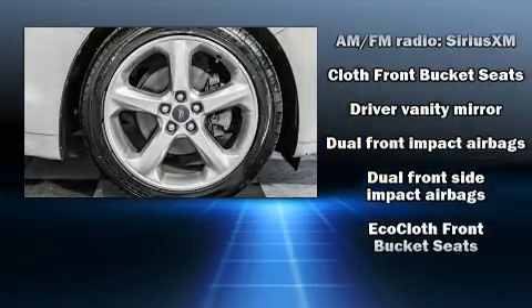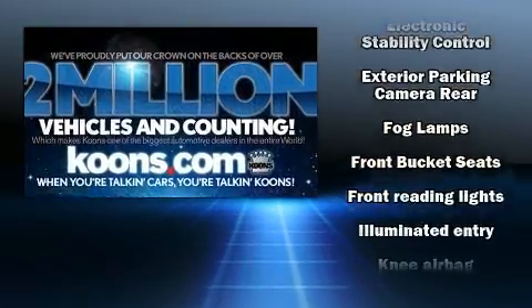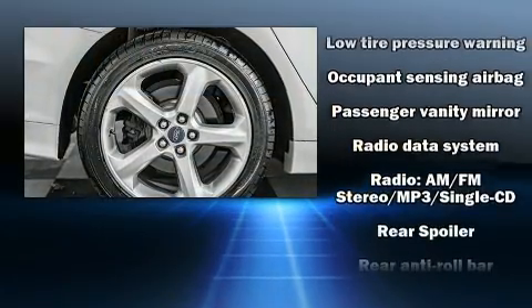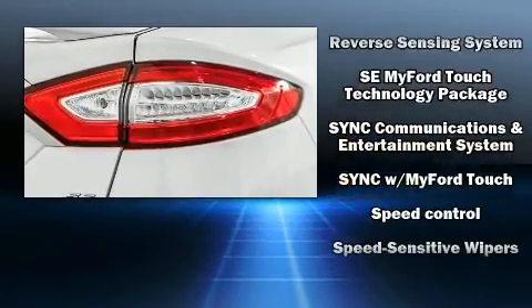Ford ensures the safety and security of its passengers with equipment such as head curtain airbags, front side impact airbags, traction control, a panic alarm, and four-wheel disc brakes with ABS. Brake assist technology provides extra pressure when applying the brakes.